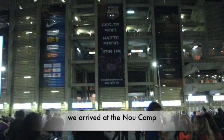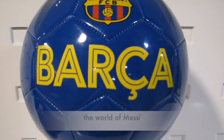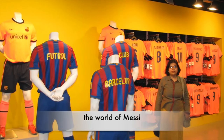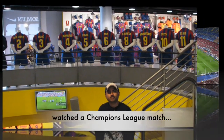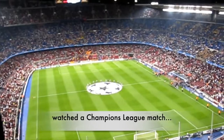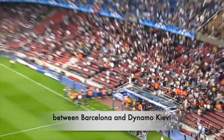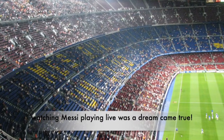Our next destination was Barcelona's football stadium, Nou Camp. Inside Nou Camp, the atmosphere was electrifying. We booked a ticket for a Champions League match between Barcelona and Dynamo Kyiv. Coming to Nou Camp and watching Messi playing live was a dream come true.